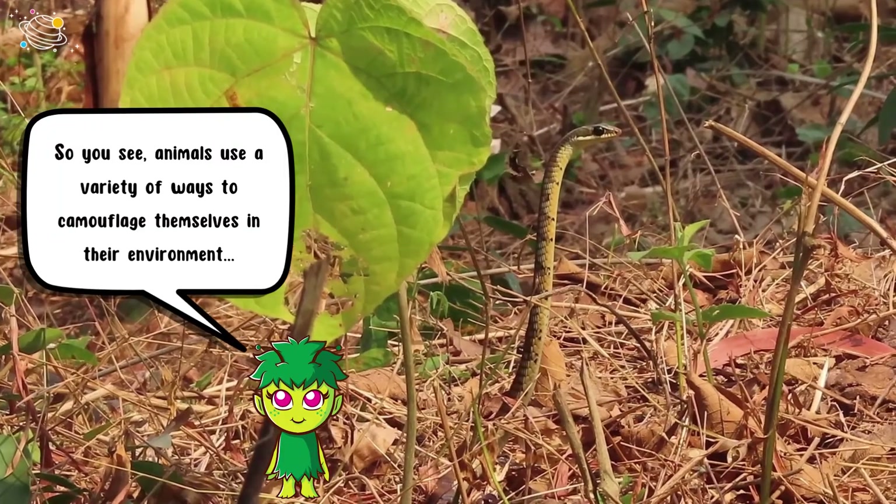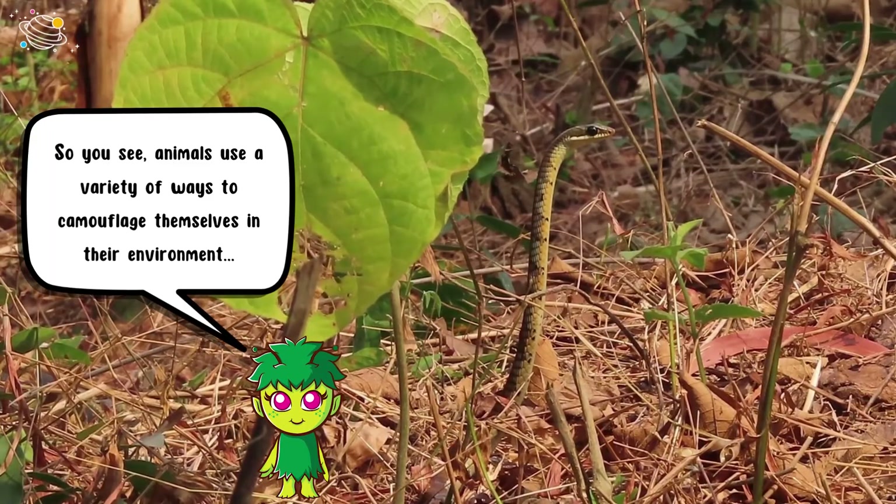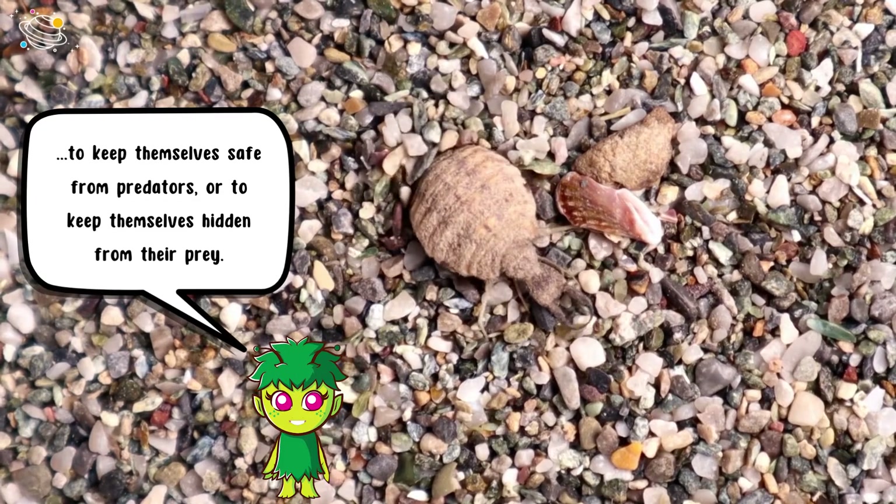So you see, animals use a variety of ways to camouflage themselves in their environment — to keep themselves safe from predators or to keep themselves hidden from their prey.